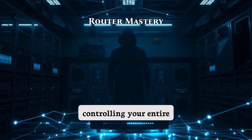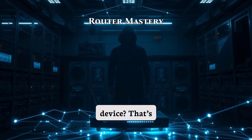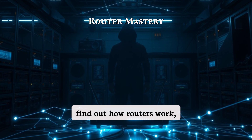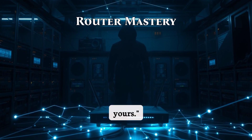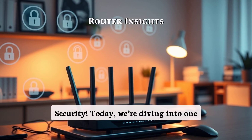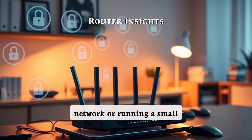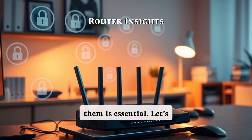Did you know the key to controlling your entire network lies in one device? That's right, the router. But what happens when someone else controls it instead of you? Stick around to find out how routers work, why they're so powerful, and how to protect yours. Welcome back to All About Security. Today we're diving into one of the most critical aspects of networking — routers. Whether you're managing a home network or running a small business, understanding how routers work and how to secure them is essential.